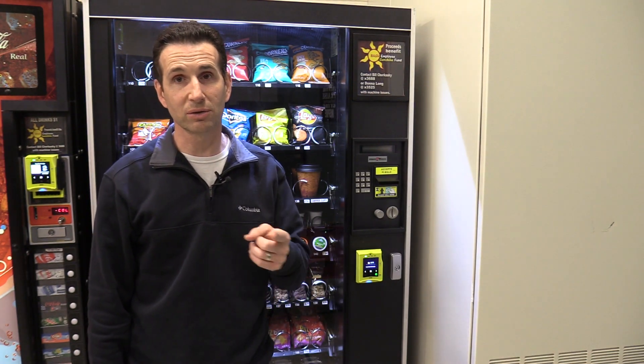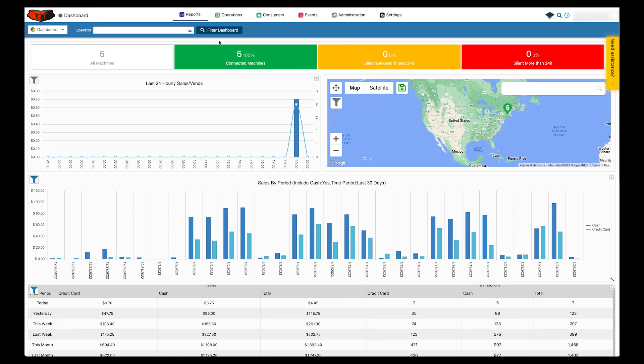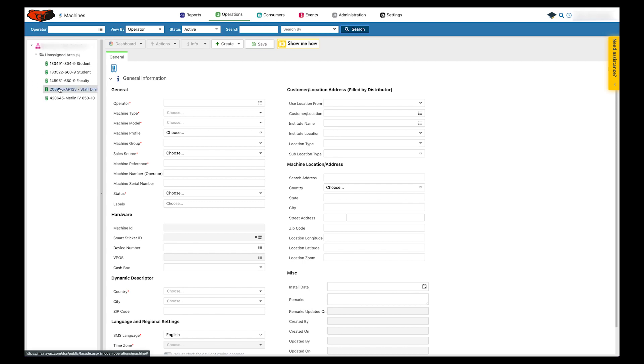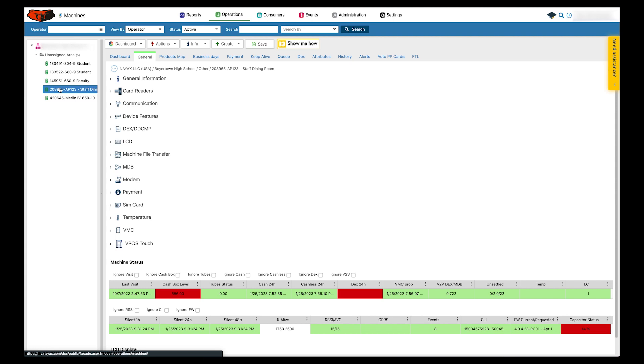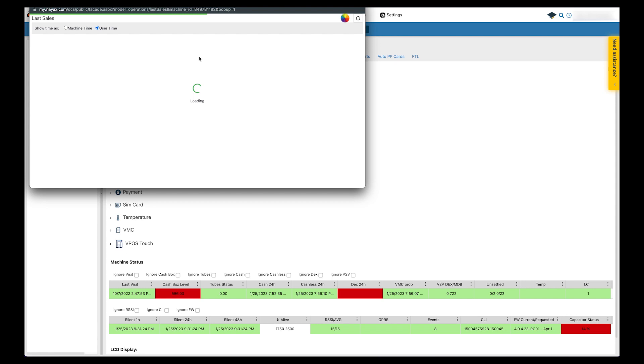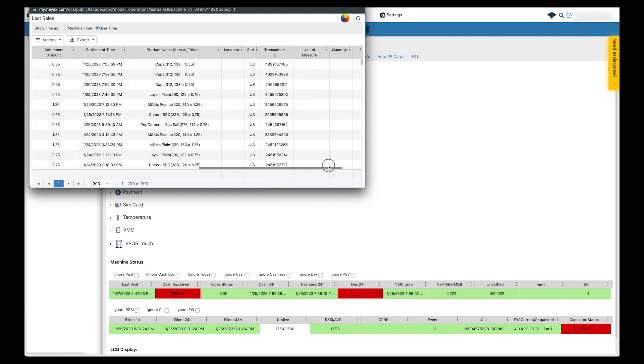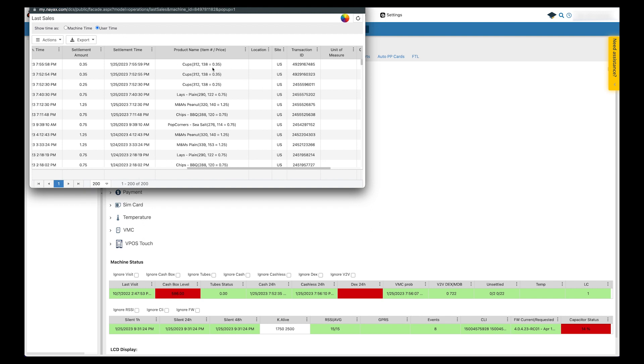Let's go back into the interface and look at those three vends I just did. Go up to Operations, Machines, click Search, and click on that same snack machine. Then go up to Info and choose Last Sales. Here are the three sales I just did in the video. The first one is the cash sale for 25 cents — that was the first cup I purchased. Then here is the first credit card sale at 35 cents, and the second one also at 35 cents. So it's showing the additional 10 cents being charged for the coffee cups, product 138.